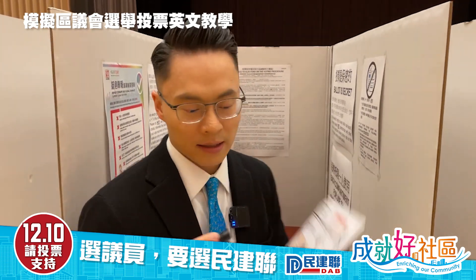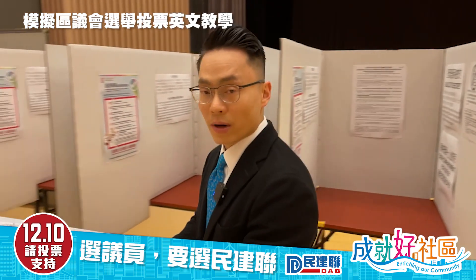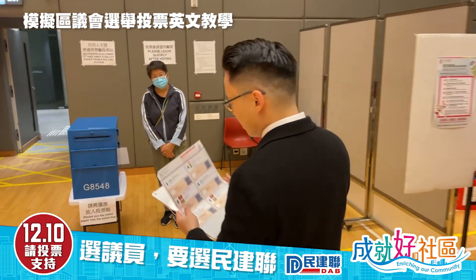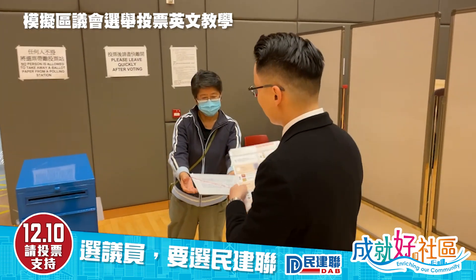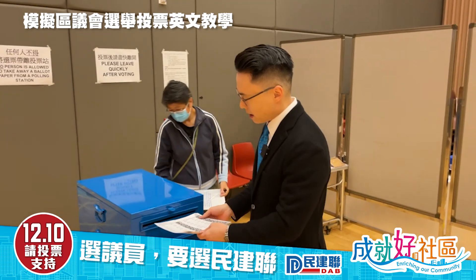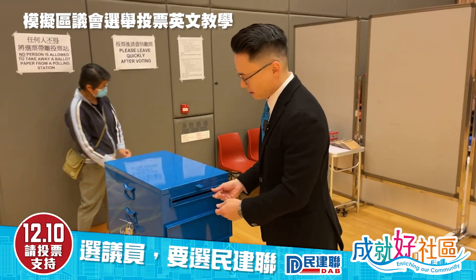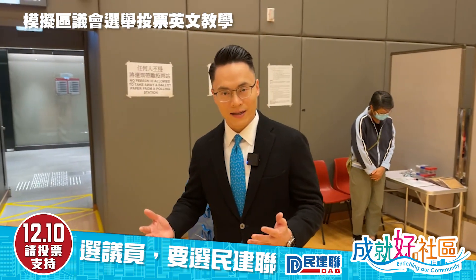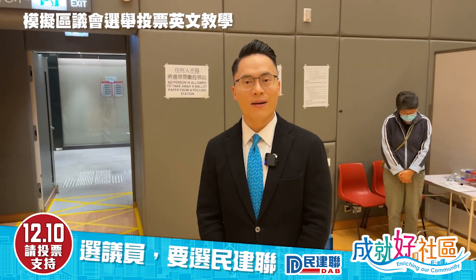Once you have a clear mark, you give the board to the staff over here and turn the ballot upside down and put it inside. The vote is done and you can proceed to the exit. See you on the 10th of December!